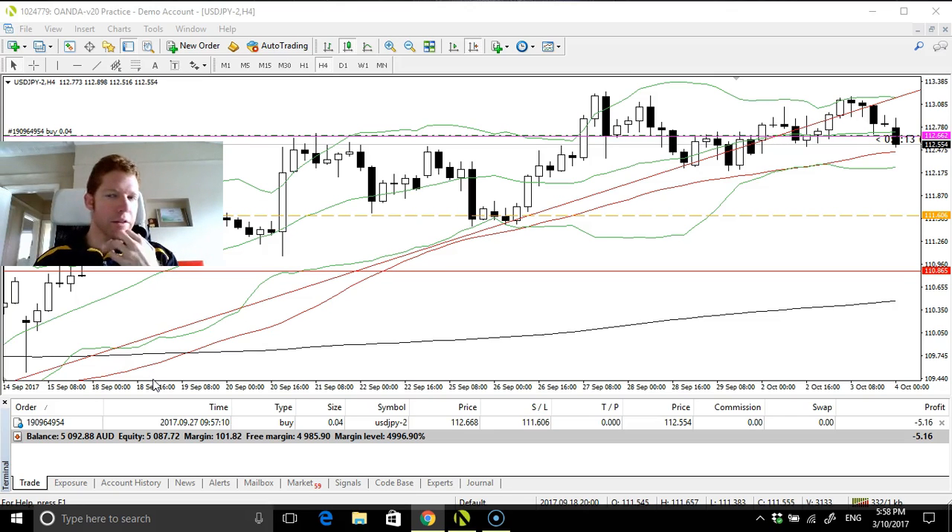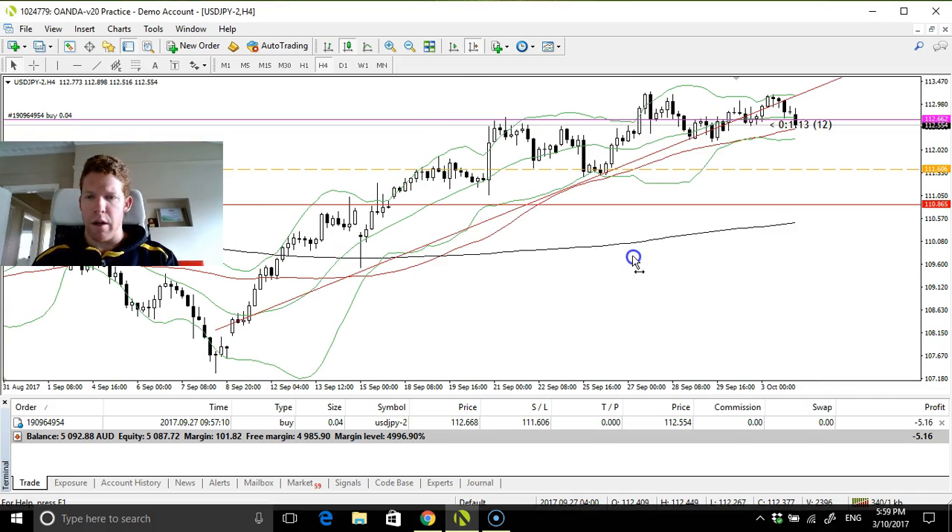So we're looking at the USD/JPY still. It's a mixed bag and it's quite range-bound if we zoom out. It's consolidated, floating up and down. My entry level — I got in at 112.68 with a 0.04 lot size, which was around 1% of the account.